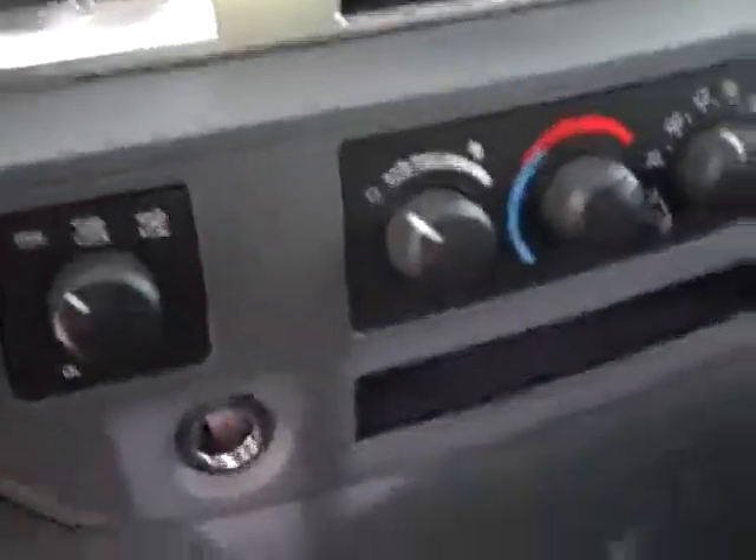It has 31,043 miles and a CD player. It has four-wheel drive. You can see the rest of the carpeting — the passenger seat is very clean. Power windows, power locks, power mirrors. The back seats are very clean as well and they fold up. There is a load floor for tools and storage underneath, a LATCH child safety system, and a sliding rear window.